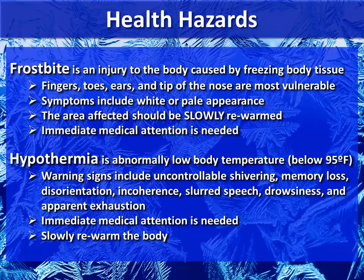A health hazard to be cautious about in wintertime is frostbite. It's an injury to the body caused by freezing tissue. Fingers, toes, ears, and the tip of your nose are the most vulnerable places to get frostbite first. Symptoms include white or pale appearances. The affected area should be slowly re-warmed, and if it's severe, immediate medical attention is needed.